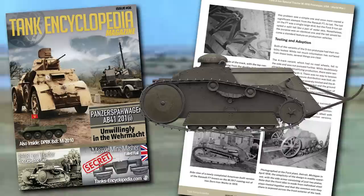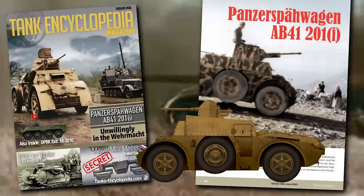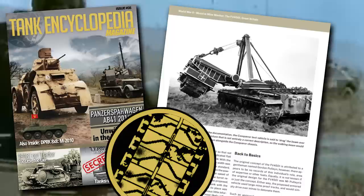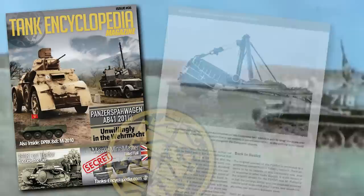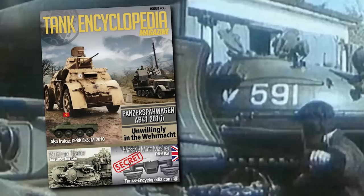But what's inside issue number eight? Five amazing articles, starting with the Ford three-ton special tractor, a rare vehicle conceived during the Great War. Then the stories of two Italian armored cars: the Semovente da 40 centimetri su scafo AB41 and the Panzerspähwagen AB41-201i. But the true gem of issue number eight is the story of the FV 4501 mine clearing vehicle — the article features unpublished archive research and images. Finally, we have the story of an M2010 8x8 armored personnel carrier; researching North Korean vehicles has always been challenging, but we did our best.